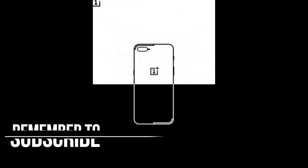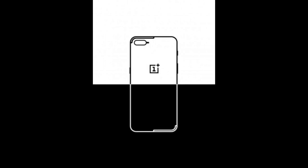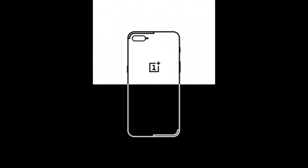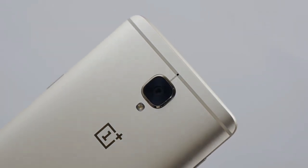The image also shows the antenna bands would be placed in two corners on the back of the device, that's at the upper left and lower right. This would come as a change from the two straight lines we saw on the OnePlus 3T's back.